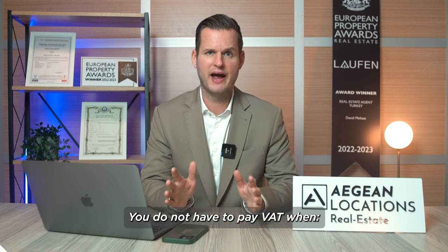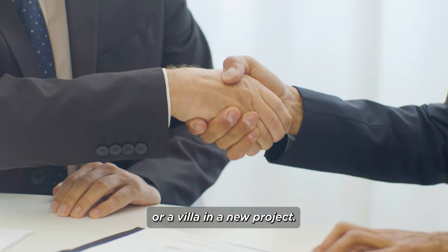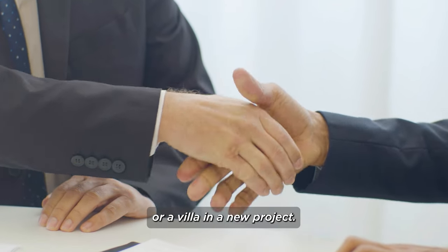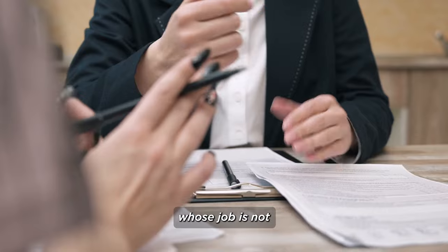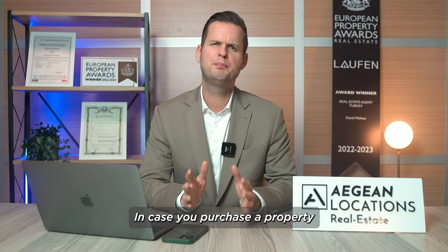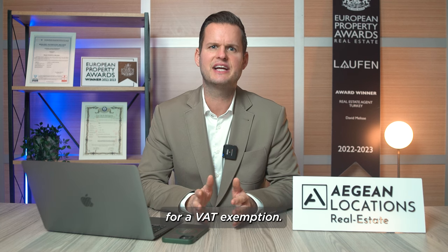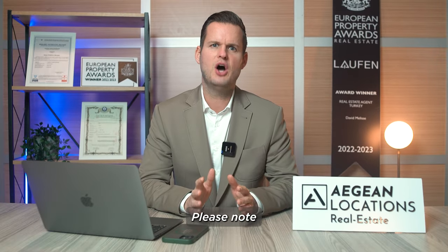You do not have to pay VAT when you are the first owner of an apartment or villa in a new project, or when you are buying from an individual whose job is not to sell properties professionally. In case you purchase a property from a development company, we have to apply for a VAT exemption. Of course, Aegean Locations is assisting you with this.